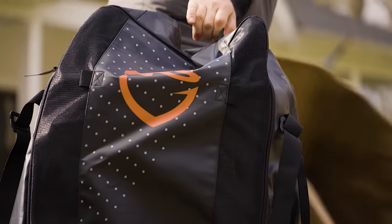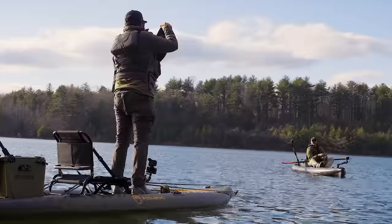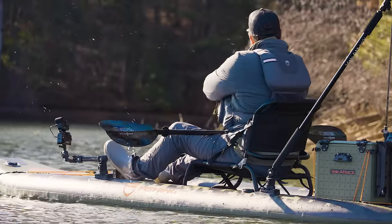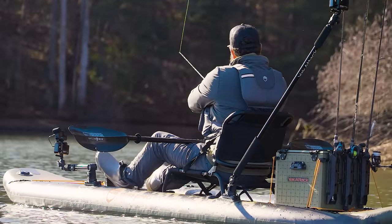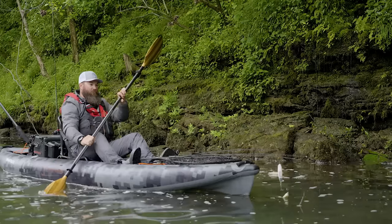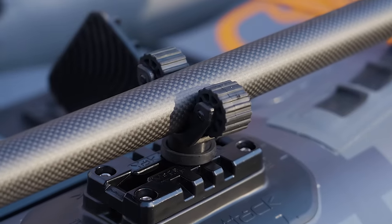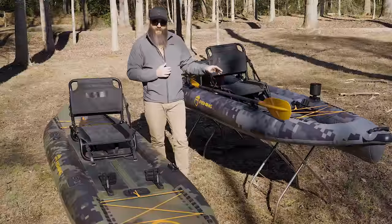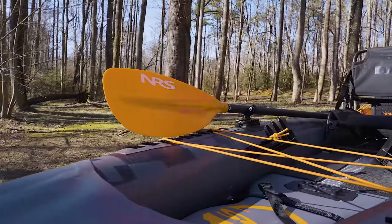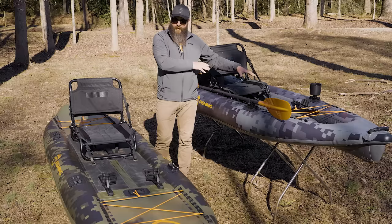There are a few different ways to buy these boats. The CUDA is available in the 10-foot 8-inch package called the CUDA 106, and also as the 12-foot 6-inch CUDA 126 — there's a $100 difference, so $13.95 to $14.95. The Pike only comes in 12-foot 8-inches, which they call the Pike 126, and it's available in two packages. In the standard package it's $13.95, while we have it here in the Pro package with Yakutite accessories and the paddle.